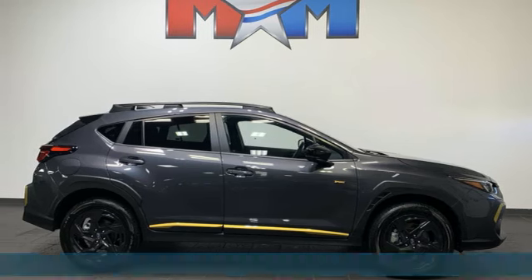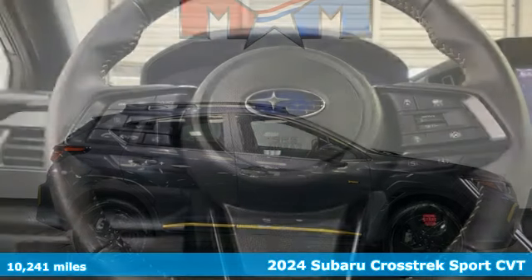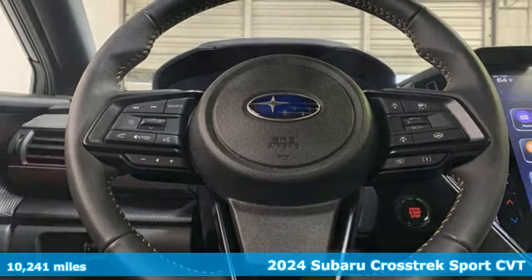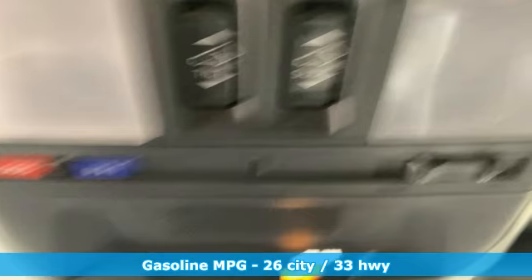It's a 2024 Subaru Crosstrak. Open up to open roads and endless possibilities in the Crosstrak. You'll look forward to every drive with features like these.